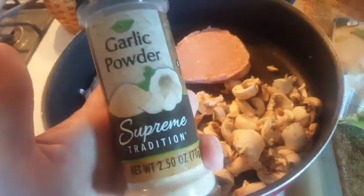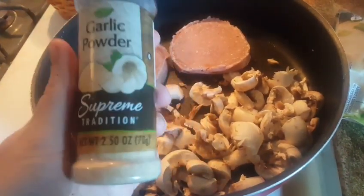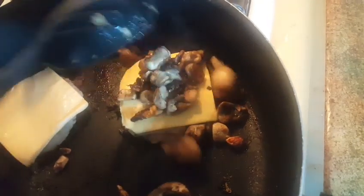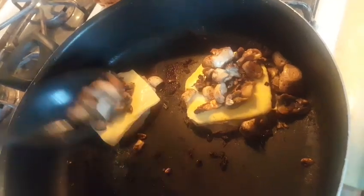So I kind of have a problem — I add garlic powder to everything. It's one of the main seasonings that I really use: garlic and pepper. I don't really use salt, and if I do it's sea salt. So we are melting the cheese and adding the mushrooms. I should have used a spatula, but sometimes this is just easier.